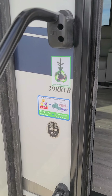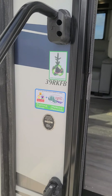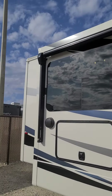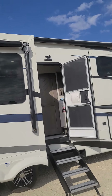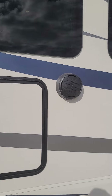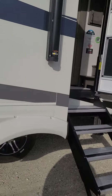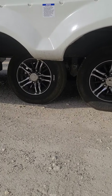This is going to be a 2022 Riverstone, the 39RKFB. Starting with the exterior, you do have a power awning here, another power awning here. You do have the great big marine grade speakers here. There's a big television here that swings out. It does have the alloy rims and tires.